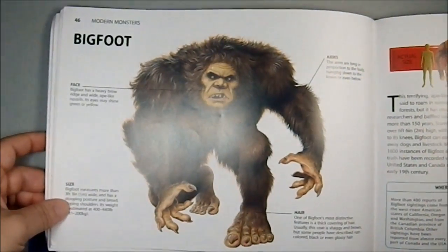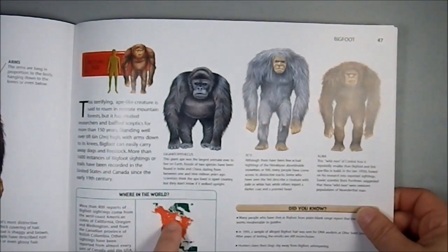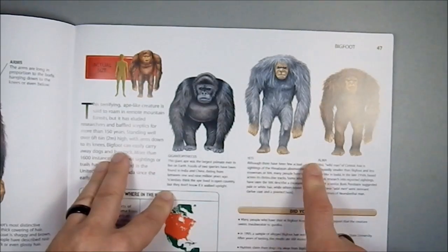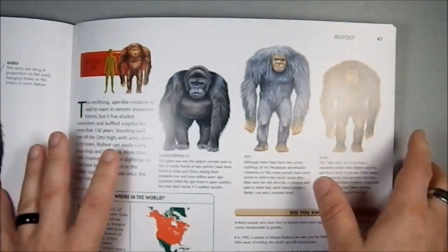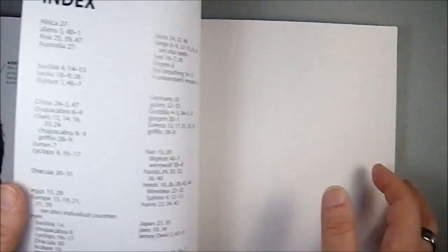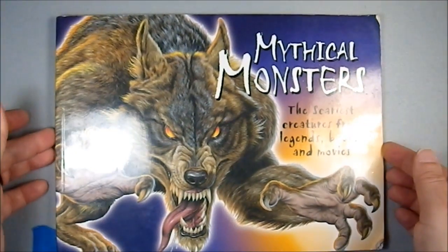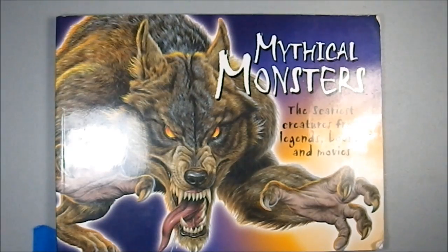Then we have Bigfoot, which is going to be found all over North America. And they're showing Gigantipithecus, the Yeti, and the Alma — different versions thereof. So I did get this all done in one video. This has been Mythic Monsters: The Scariest Creatures from Legends, Books and Movies. I think this would be an invaluable resource to give ideas to kids for stories and for GMs for their role-playing games.